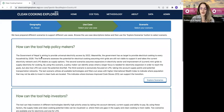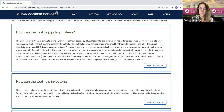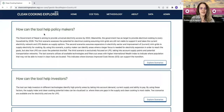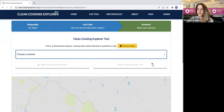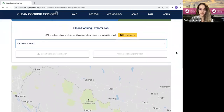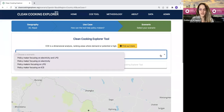Here I can see all of the different user perspectives that the tool currently considers. We have use cases for policymakers, investors, and energy planners. Since I'm a policymaker, I'm going to explore scenarios relevant to policymakers. I'm now taken to the scenario selection page, which also shows me the geography I selected — the national level. The scenario page lets you select a specific fuel you'd like to focus on or a combination of fuels. In this case, we're interested in electricity, so I'm going to select policymaker focusing on electricity.